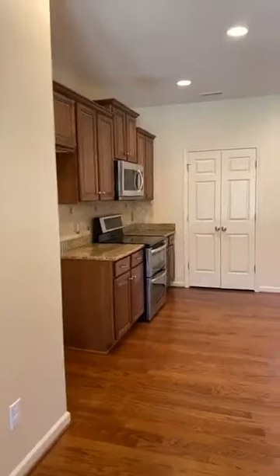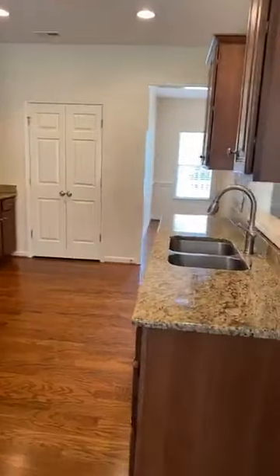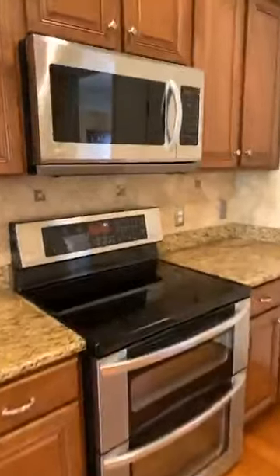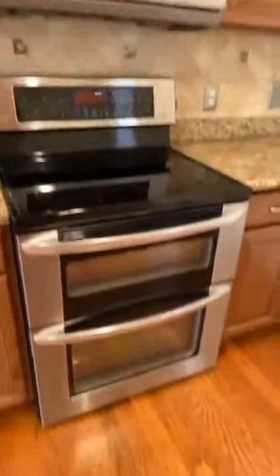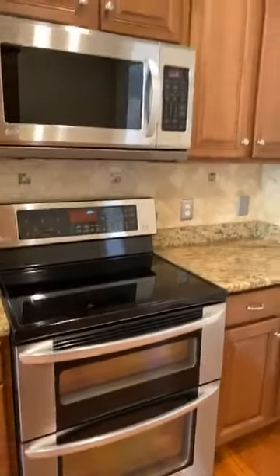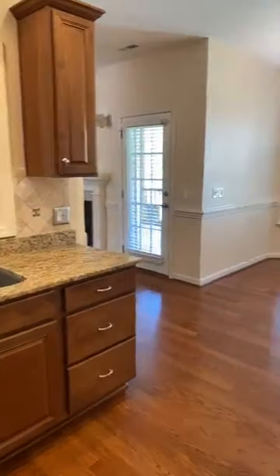Take a look at this kitchen — gorgeous granite countertops. They have updated the appliances. Check out the double oven — they did the LG line. Just gorgeous granite countertops, tile backsplash, double door pantry, a great little area there for a baker's rack, and then a pass-through to the living room.